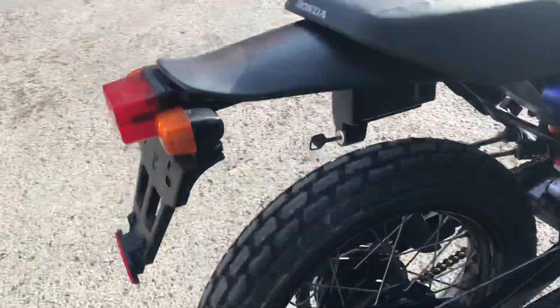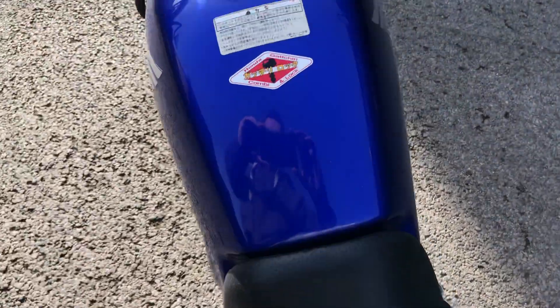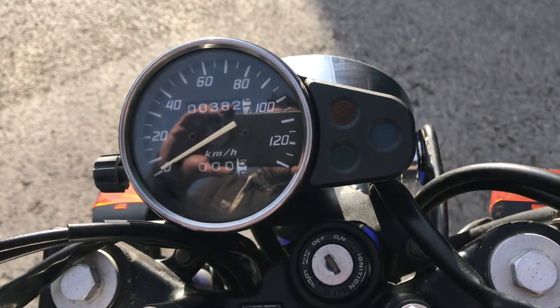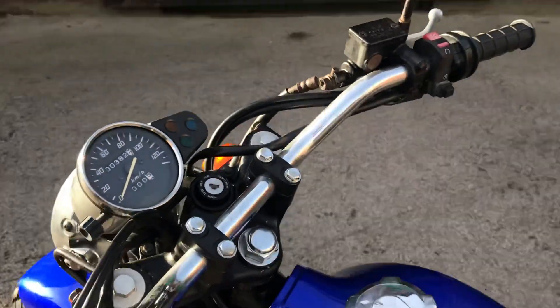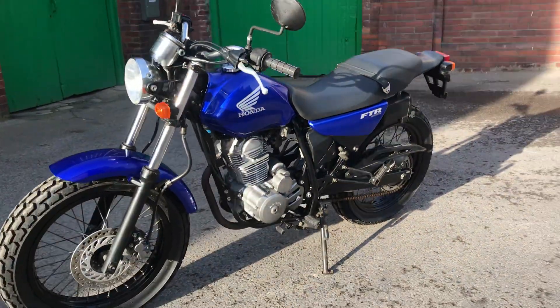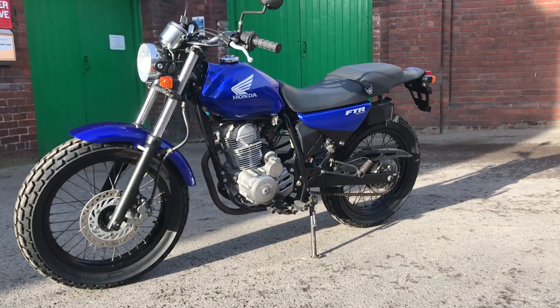I said this is very, very low mileage — I wasn't kidding. Come over the top here — there it is: 382.7 kilometres. That's about 250 miles I think. 2005 FTR 223 in blue.